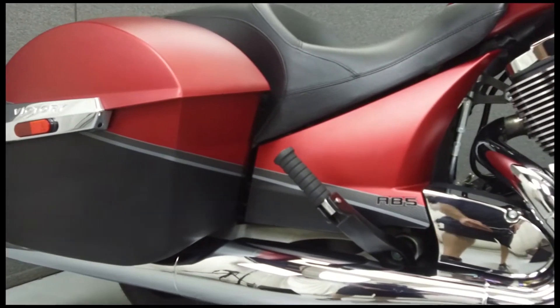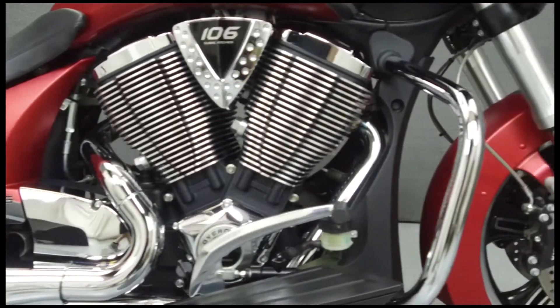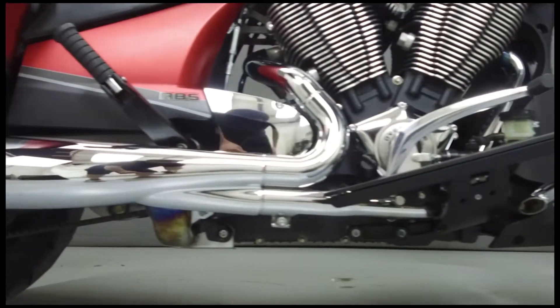This bike comes equipped with ABS, a multi-function two-speaker stereo system, cruise control, and an onboard computer. It has been upgraded with an engine guard and kicker upgraded speakers.